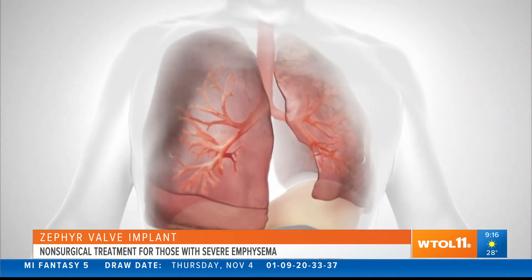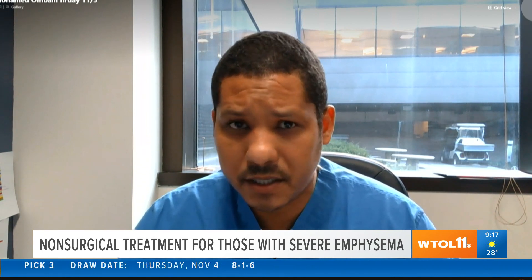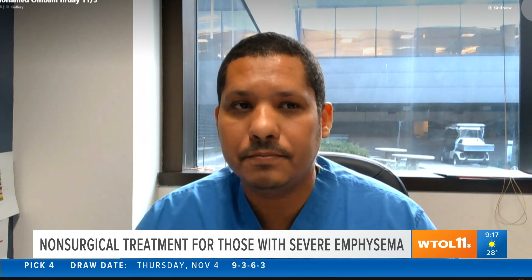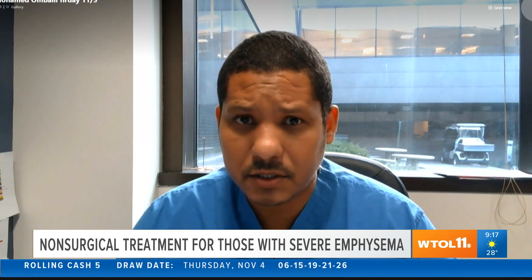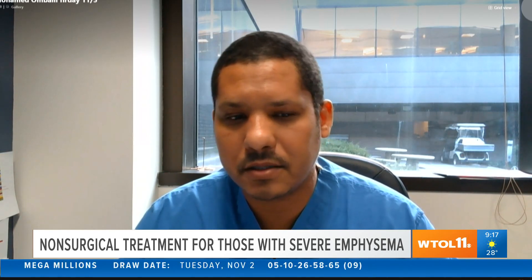What kind of improvements can a patient expect after having this done? The procedure itself is very simple, but the key is to choose the patient wisely because not every patient would benefit. If we choose our patients wisely, they will see improvement in their lung function tests — the average improvement is about 15 percent. Most patients are able to breathe easier, walk longer, and do what they love to do. Some are able to come off oxygen, and some can stop using other medications besides inhalers.